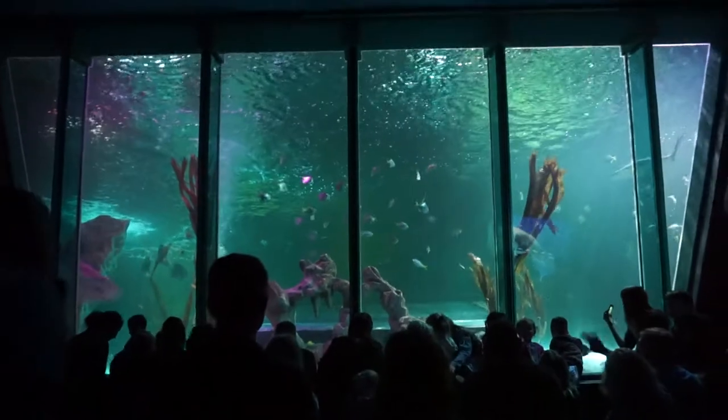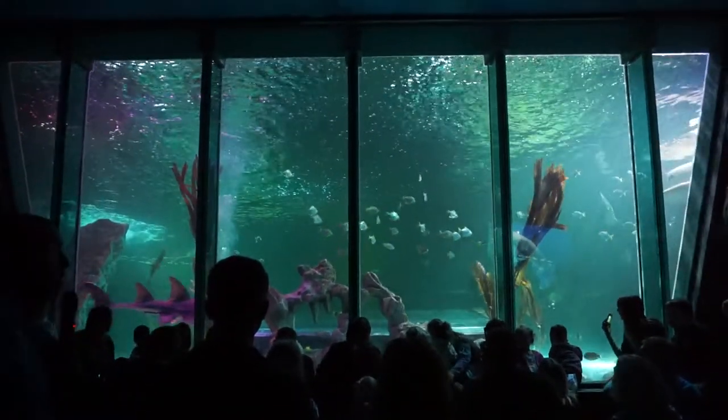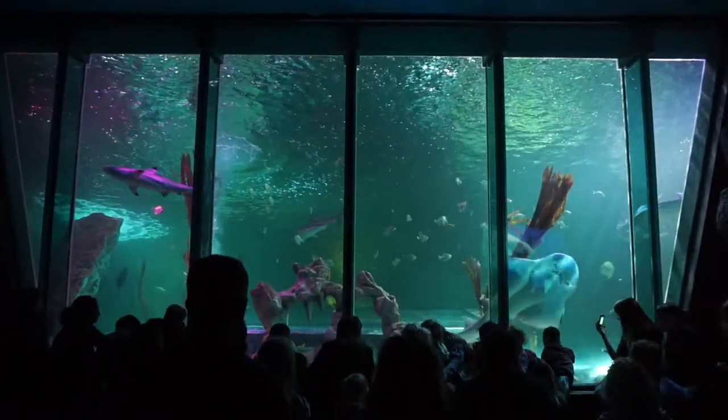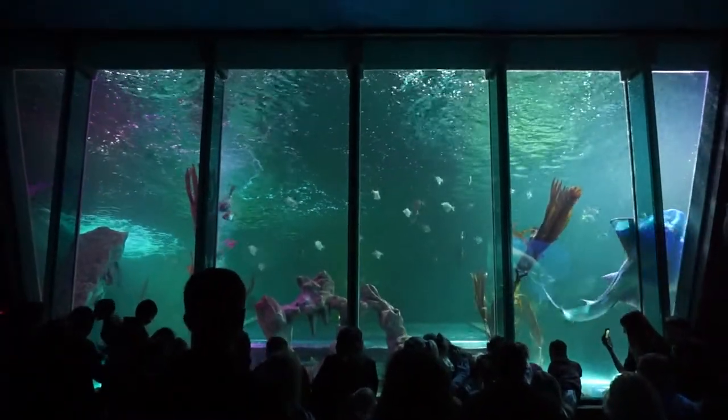We also do snorkeling with sharks if anyone's interested — you can buy walk-up tickets today to do snorkeling with sharks for £33.50. You can do that every day apart from Monday and Friday.